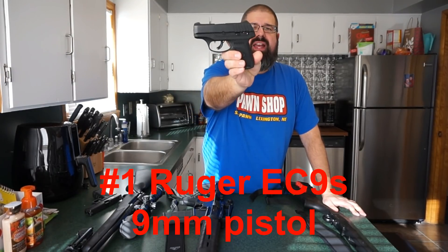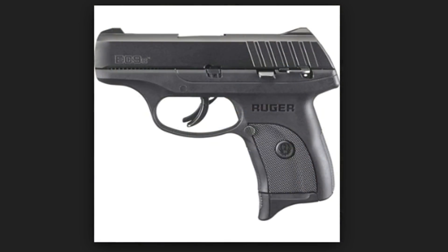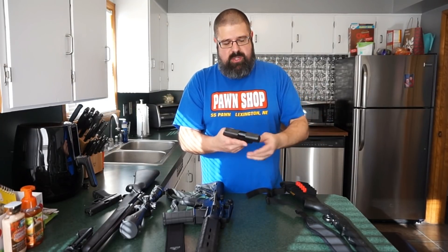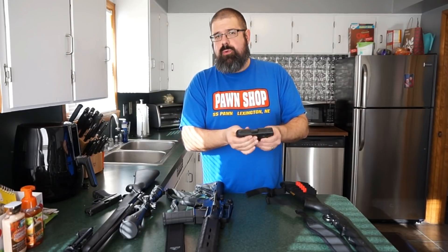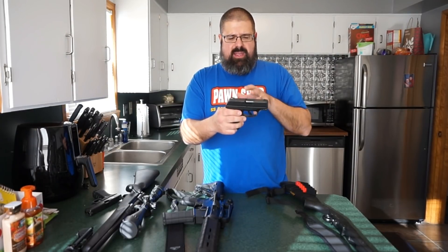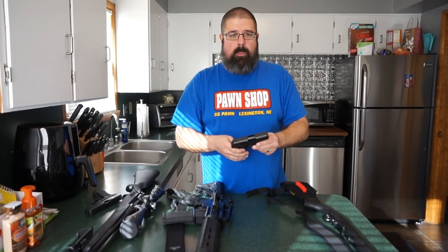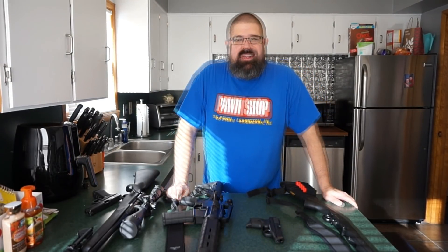Last but not least, the number one gun I purchased is the Ruger EC9s. It's a very budget-friendly pistol — you can pick these up for a little over $200, around $210 to $220. I wasn't even planning on buying it, but I held it in the pawn shop and it fit my hand perfectly. It's lightweight and easy to conceal. It replaced my Kahr CT9 as my daily carry. What really surprises me is the lack of recoil and how easy it is to keep on target. The trigger is fantastic. It's basically the budget-friendly version of the Ruger LC9s. If you have an extra $50, get the LC9s for adjustable sights, but for a budget entry, backup, or daily carry gun, you really cannot go wrong with the Ruger EC9s.